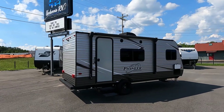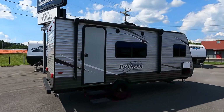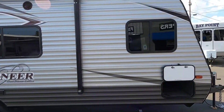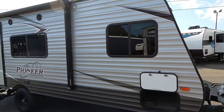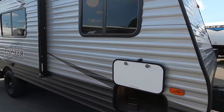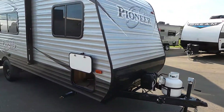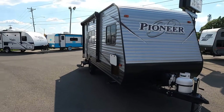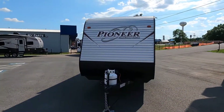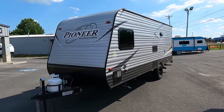Here we got a nice used unit in today. This is a 2018 Pioneer Trailblazer Edition. It's got some really nice colors on it — two-tone silver and gray. This does have a power awning. It's got a lot of storage up in the front. This is a lightweight unit; you should be able to pull this with a Ford Explorer or any kind of unit like that, or a half-ton truck.